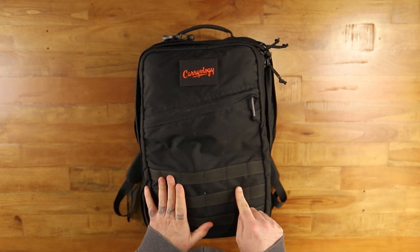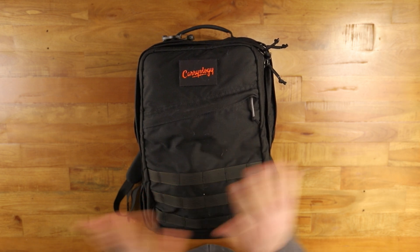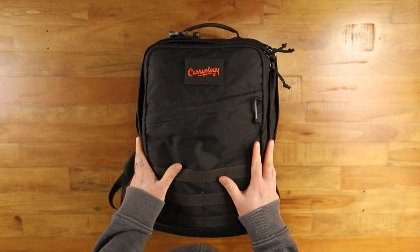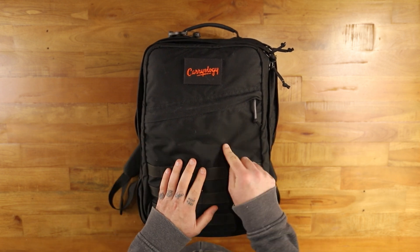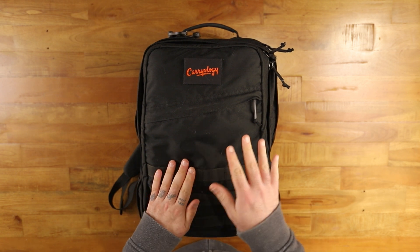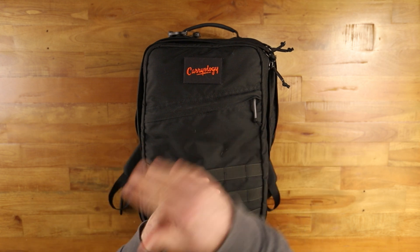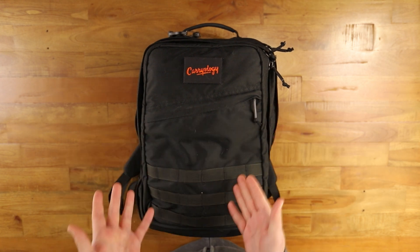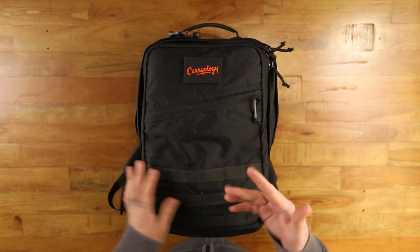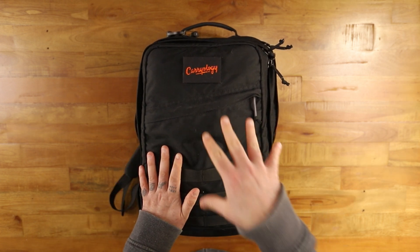This is the GORUCK GR2 26 liter in 500d — one of my favorite bags on planet earth. I literally just got in the door 30 minutes ago from a four-day trip to my in-laws, and I took only this bag. For the most part, everything I needed was in this bag.